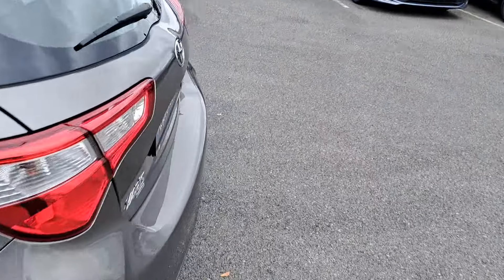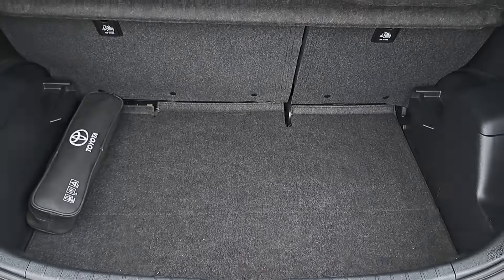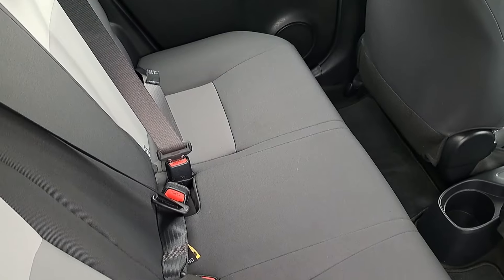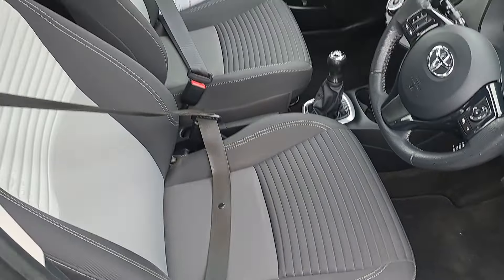We'll take a look at the boot space. With the full rear seats, there's additional space and lots of room. It's got Isofix for car seats on both sides, and a navy and grey cloth interior.